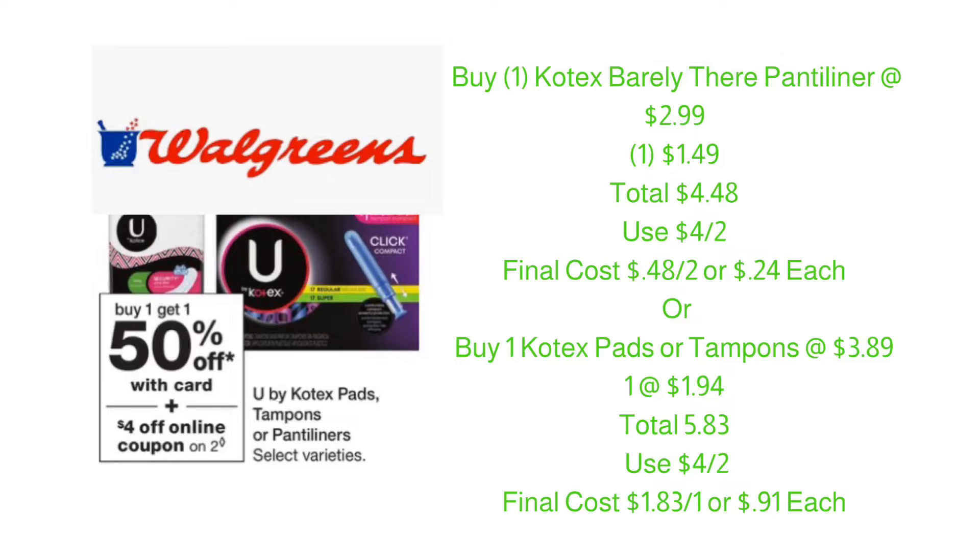If you're not in need of panty liners, you can buy Kotex tampons or pads at $3.89 for the first one and the second one at $1.94, bringing your total to $5.84. Use that $4 off of two coupon and pay $1.83 out of pocket, or just $0.91 each.